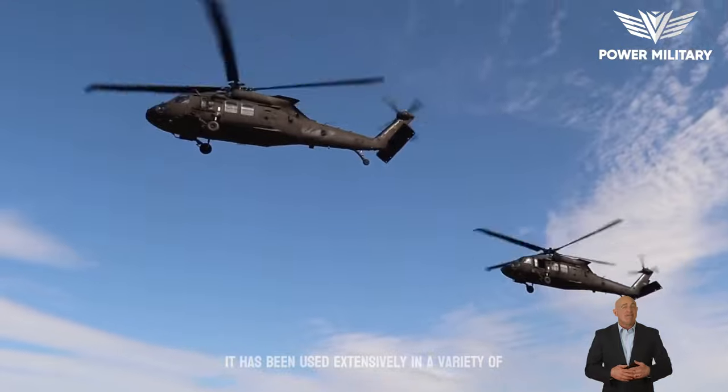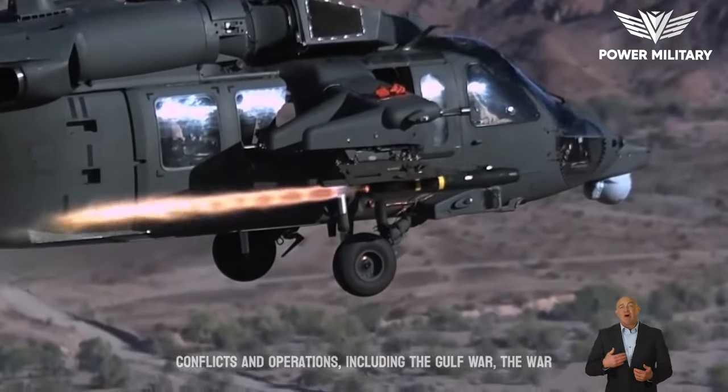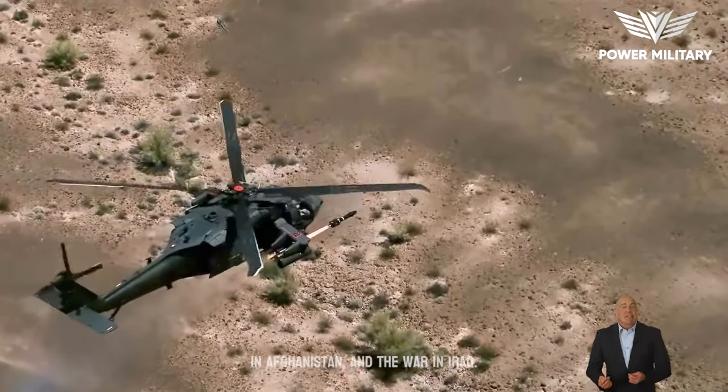It has been used extensively in a variety of conflicts and operations, including the Gulf War, the war in Afghanistan, and the war in Iraq.